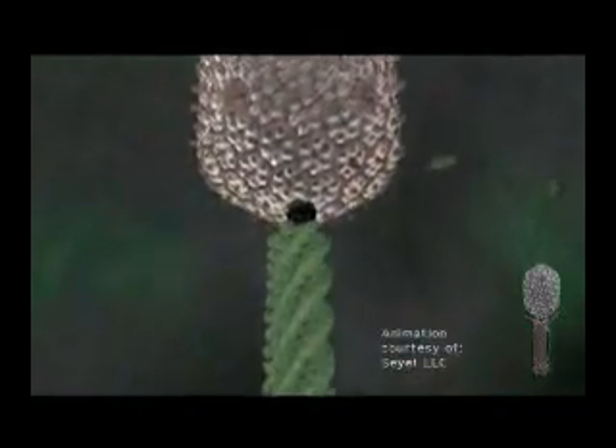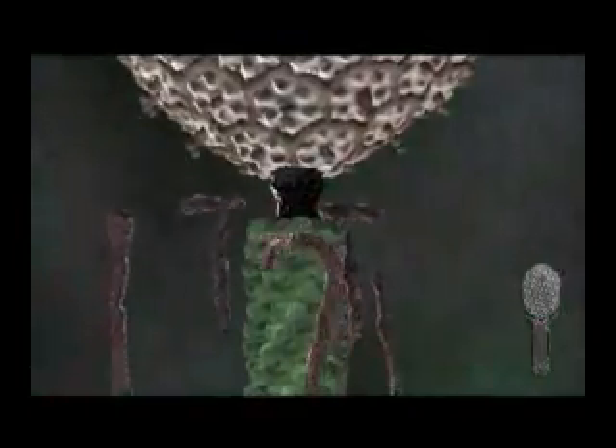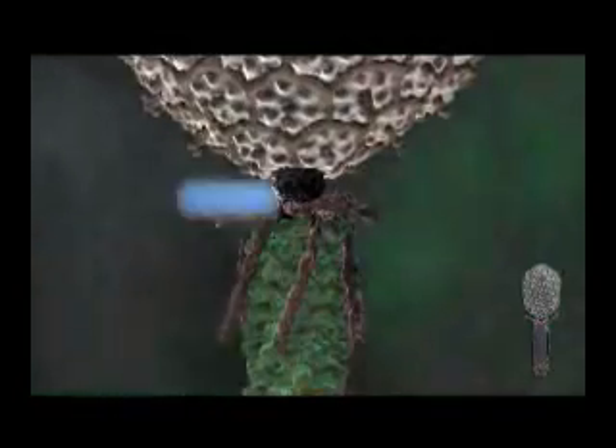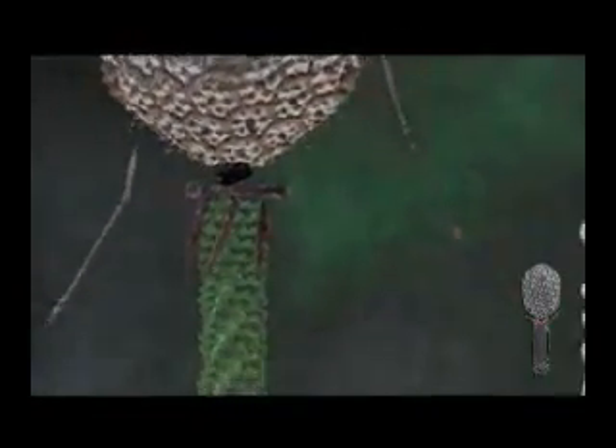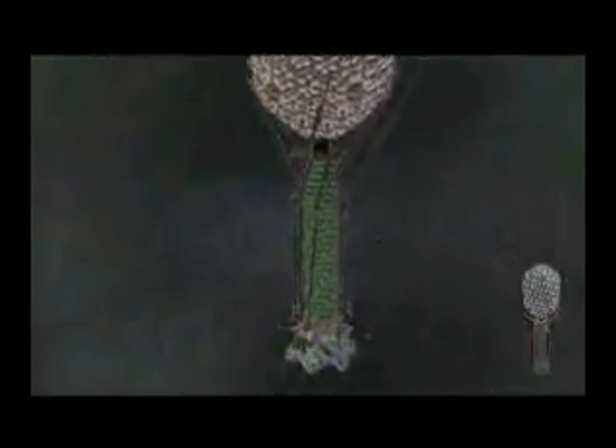He is able to depict his findings with computer animations generated by the Say It Corporation at Purdue Research Park. Rossman hopes continued research into these motors will help create methods to deliver genetic materials to patients in gene therapy, or develop tiny nano motors in future machines. At Purdue University, I'm Jim Schenck.